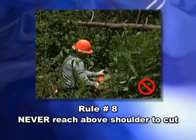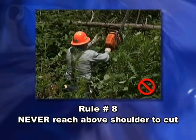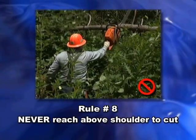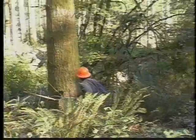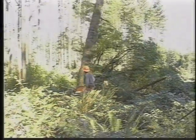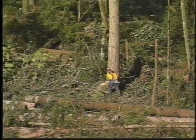And finally, rule eight tells us not to reach above your shoulder to cut — see how close that chain is to the operator's face. We've just given you a series of rules to follow to make working with the chainsaw more enjoyable and safer. They are important, easy to remember, and fairly easy to follow.